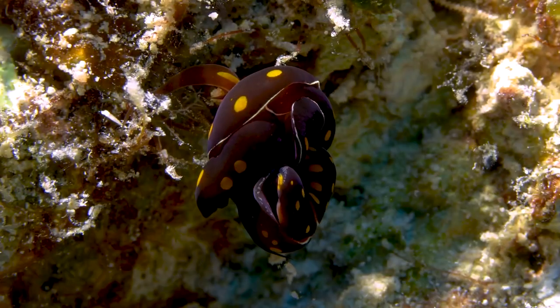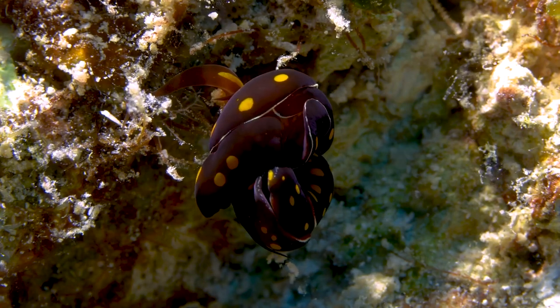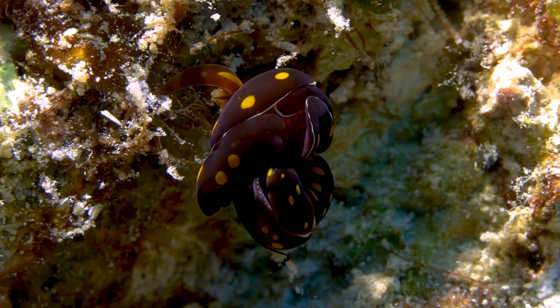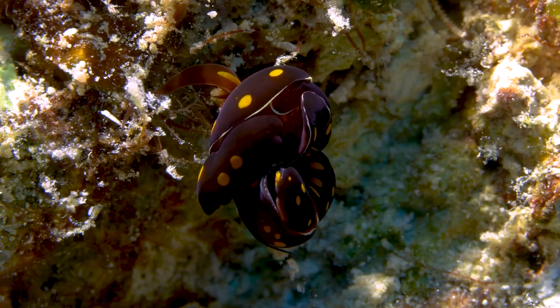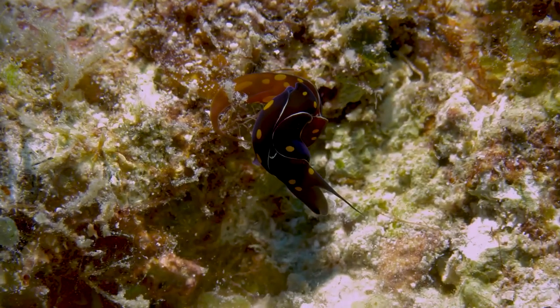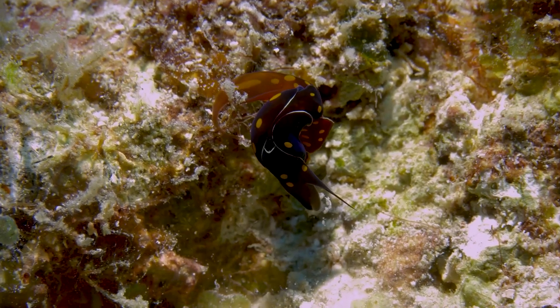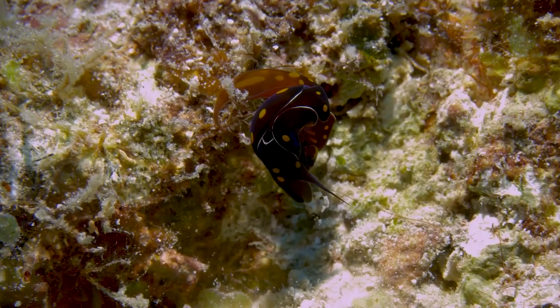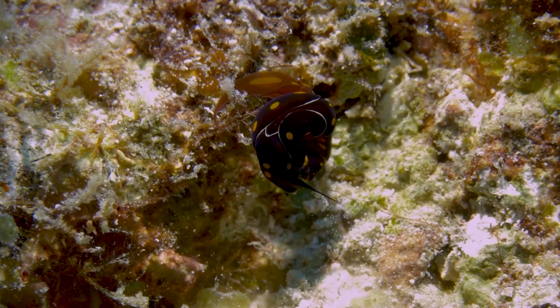The Headshield Slug, or Chelidonura varians, is a captivating sea slug known for its distinct head-shield-shaped structure on its back. Its body is predominantly black. The Headshield Slug is an active predator, feeding on small invertebrates such as flatworms. Its unique appearance and hunting behavior make it a remarkable species to encounter in the underwater world.